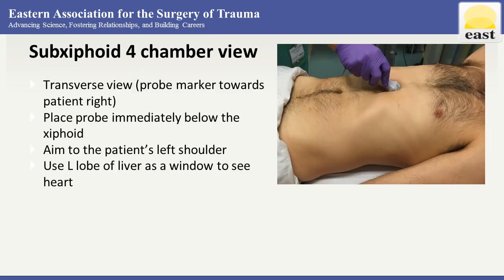Let's move on to the cardiac views. The first is the sub-xiphoid four-chamber view, which will identify fluid around the heart. The probe is usually placed in the transverse orientation immediately below the xiphoid. It's important to hold your hand on top of the probe because otherwise you're not able to get enough depth to get underneath that xiphoid.